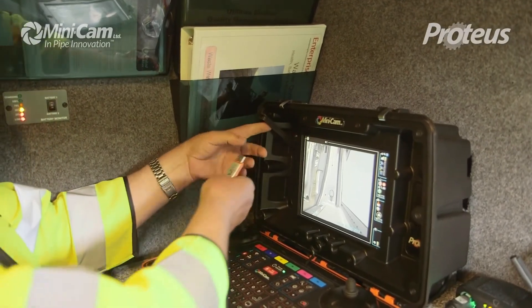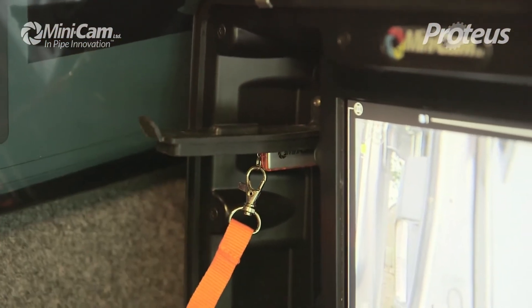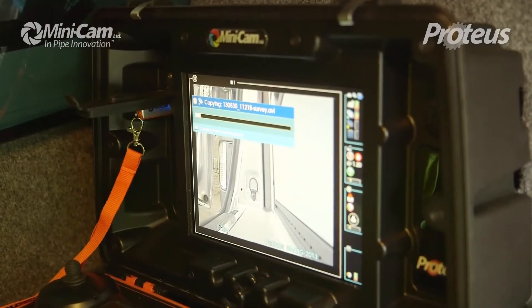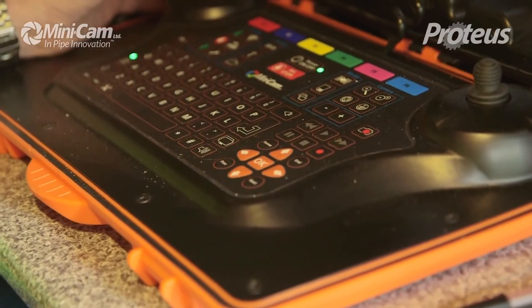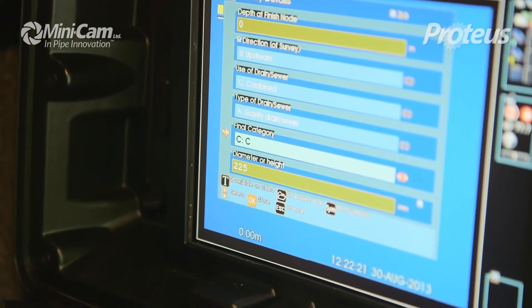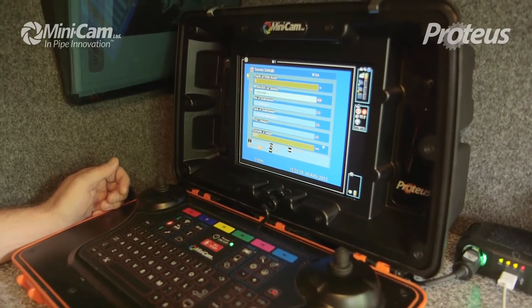All the footage is easily and safely stored in the control unit, and can be easily transferred using a USB memory stick. The control unit, with its computer-style keyboard and shortcut keys, enables you to mark and tag footage whilst you inspect, requiring no extra tools or re-editing.